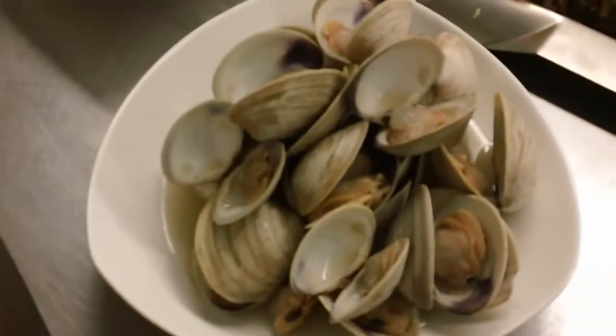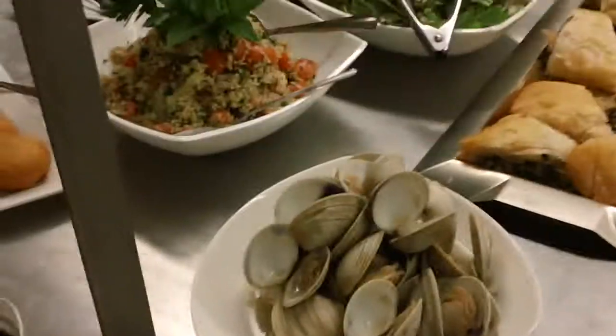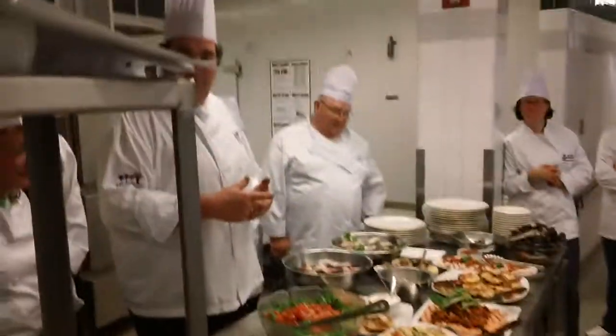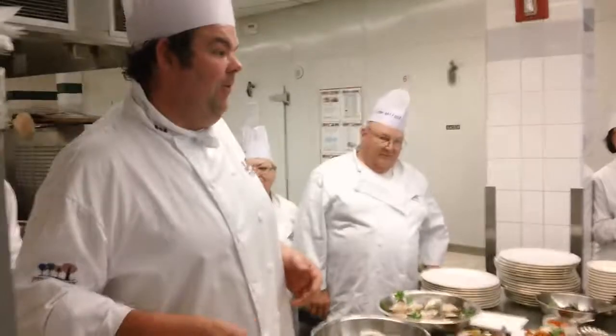I just steamed off some cherry stone clams here, a little bit of vermouth and some truffle oil, so just a little bit of something there. We have our chowder, and last but not least is our paella — so it's our chorizo sausage, chicken and shrimp, some clams and some mussels and some lobster in there. All kinds of seafood, a culmination of everything.